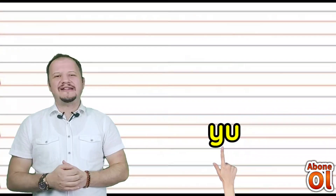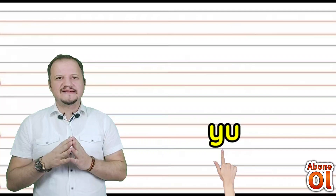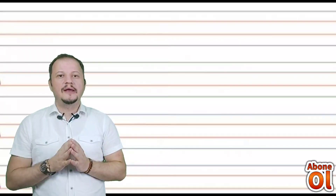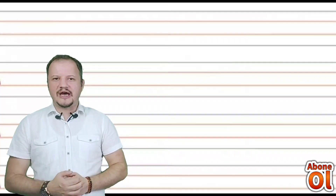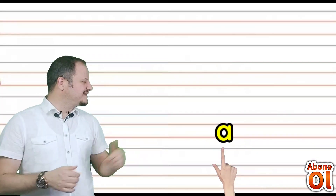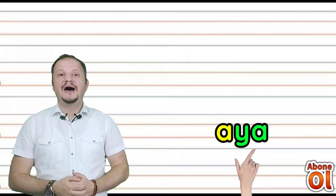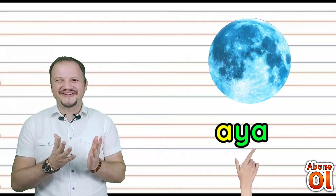Yi sesinin yanına U geldi: Yu. Videomuzu durdurarak sizler de bu hece alıştırmasını yapmalısınız; heceleri tanırsak kelimeleri de çok kolay bir şekilde okuyabiliriz. O zaman vakit kaybetmeden kelimelerimizi oluşturalım ve okuyalım. A sesini görmekteyiz; Ya renkli heceyle birleştirelim: Aya. Nereye gidiyoruz? Aya gidiyoruz.